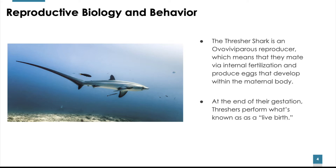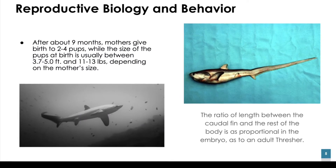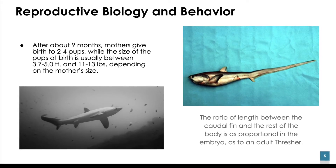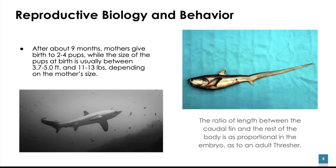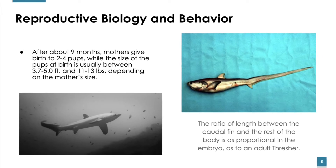The Thresher Shark is an ovoviviparous reproducer, which means that they mate via internal fertilization, usually in the summer, and produce eggs that develop within the maternal body. Thresher Sharks develop without a placental attachment and the embryos feed on eggs passed into the uterus. After about 9 months, mothers give birth to 2–4 pups. The size of the pups at birth is usually between 3.7 to 5 feet, and they usually weigh between 11 to 13 pounds.